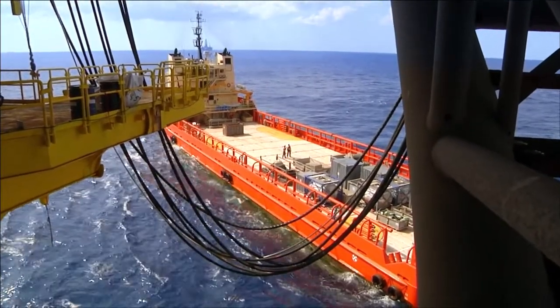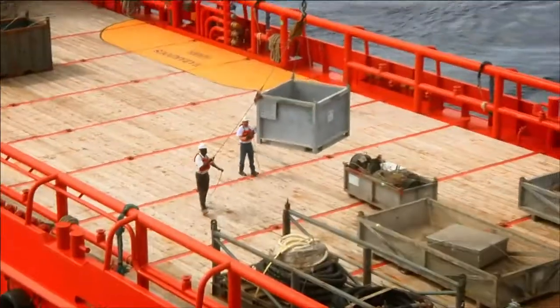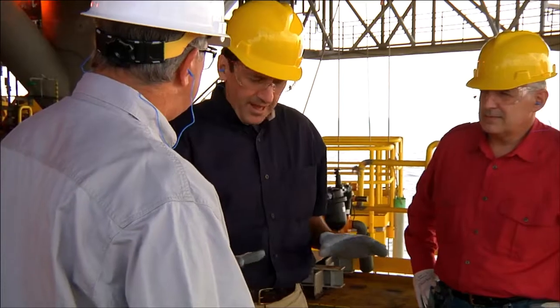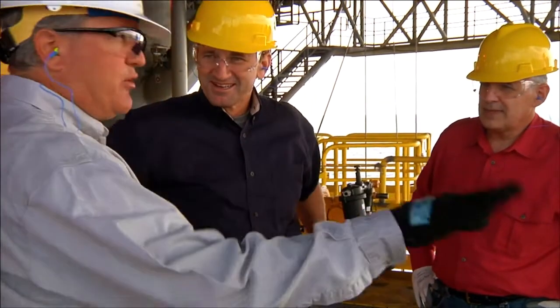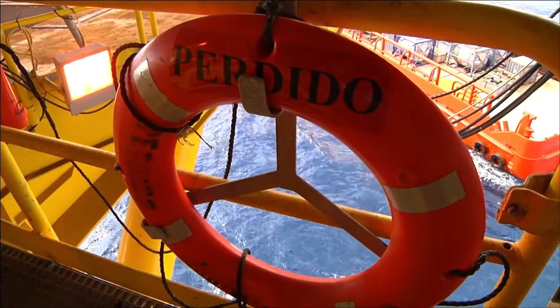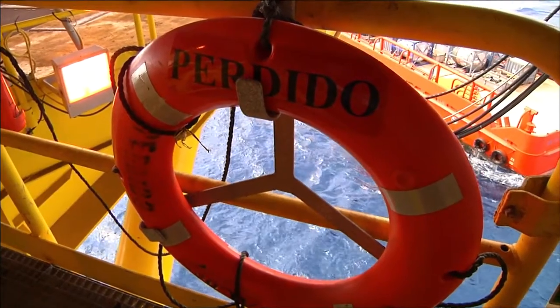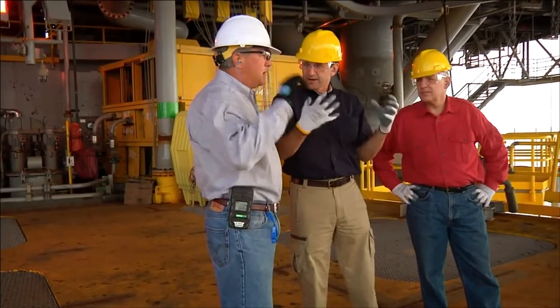There's a supply vessel here right now unloading diesel, which is used to run our cranes and our turbines when we don't have gas. The seas are pretty calm right now so there's no movement, but even in really heavy seas you don't get much movement with the spar.